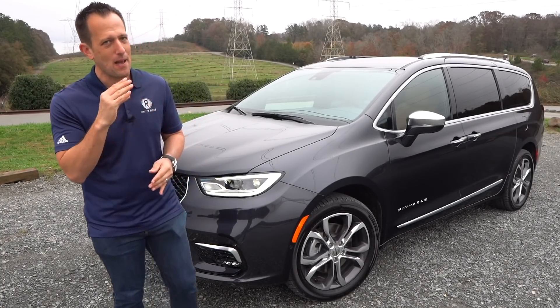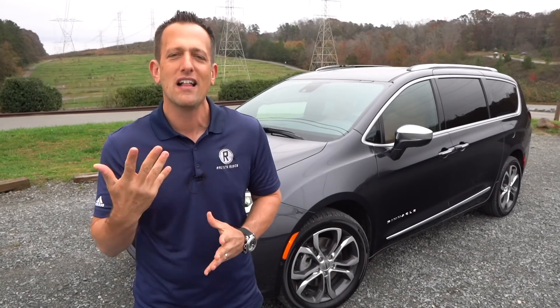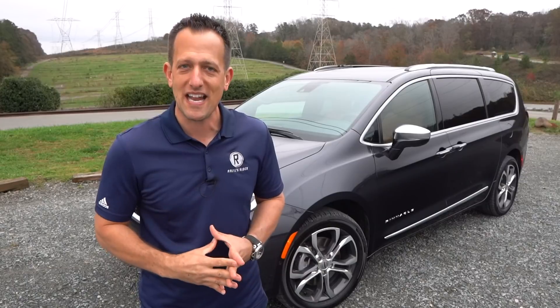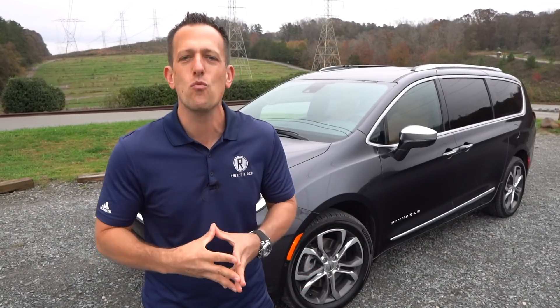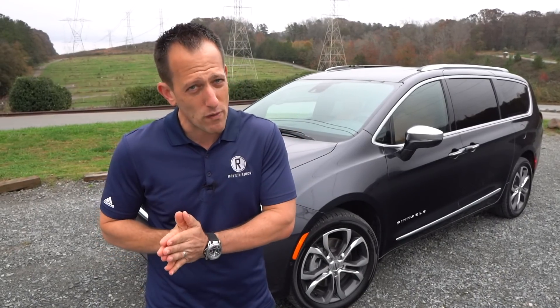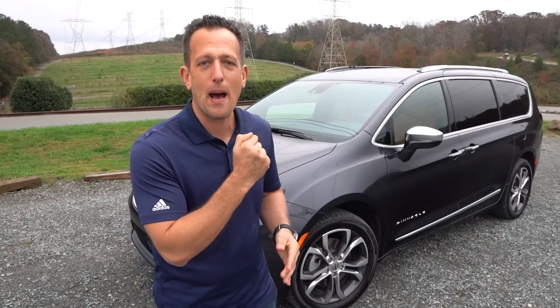Before we dive into this people mover of a minivan that's ready to go up against the fleet of SUVs out there, let's talk a little bit about minivan history. It all goes back to the 1980s. Lee Iacocca, the head honcho over at Dodge, Chrysler, and Plymouth, said no more station wagons — let's create this new way for families to travel. And it was a successful hit. Now fast forward to the 21st century. Everybody is still in that SUV, CUV, crossover craze, but Chrysler is still wanting to say: if you want the best way to transport your family, loved ones, and belongings, there's nothing like a minivan.